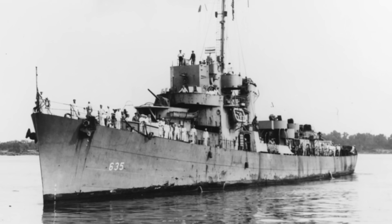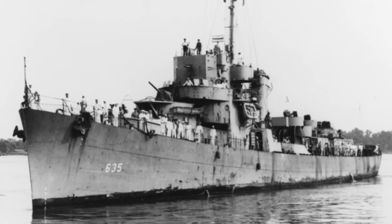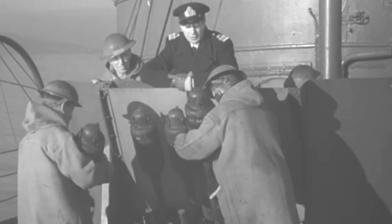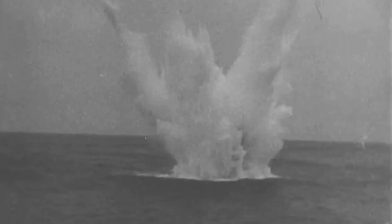USS England was armed with three 3-inch guns, one triple bank of 21-inch torpedoes, eight side-throwing K-gun depth-charge projectors, one Mark 10 hedgehog anti-submarine mortar, and two stern depth-charge racks. The British-designed 24-barrel hedgehog mortar fired an elliptical spread of 24 ASW projectiles up to 300 yards ahead of the ship.